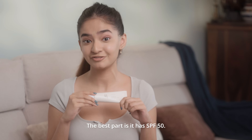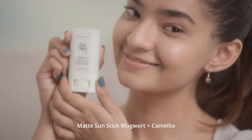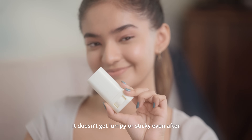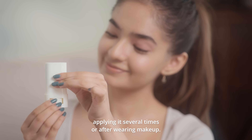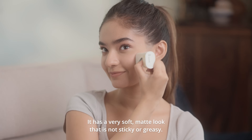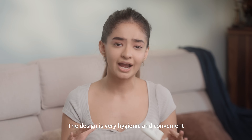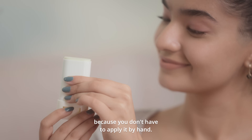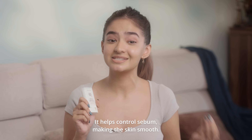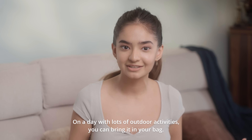The best part is it has SPF 50. Matte Sun Stick — mugwort plus camellia. It doesn't get lumpy or sticky even after applying it several times or after wearing makeup. It has a very soft matte look that is not sticky or greasy. The design is very hygienic and convenient because you don't have to apply it by hand. It helps control sebum, making the skin smooth.